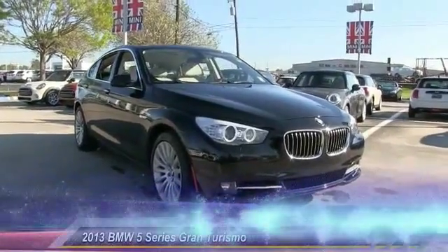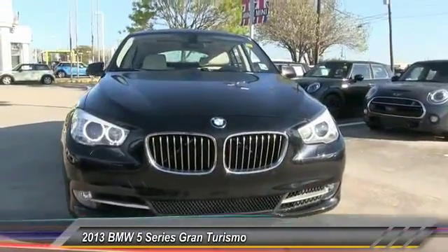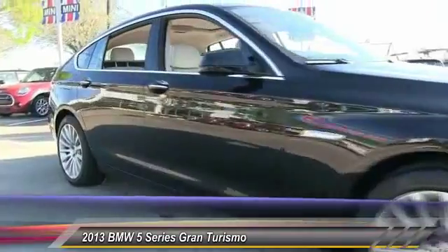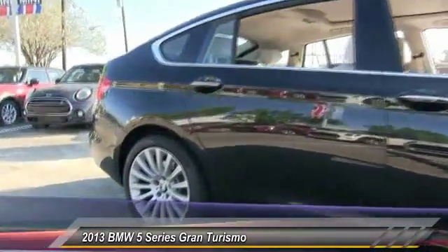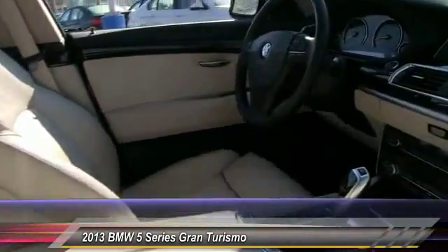The 2013 5 Series. The 5 Series incorporates bold styling cues that departed from BMW's traditional styling language. If you are looking for excitement and boldness, the 5 is for you and is priced below $40,000. This vehicle has less than 30,000 miles.